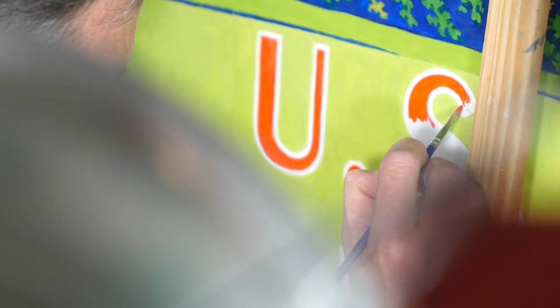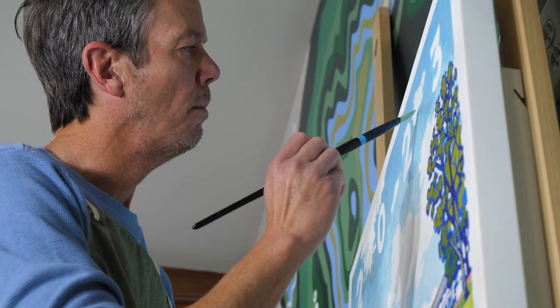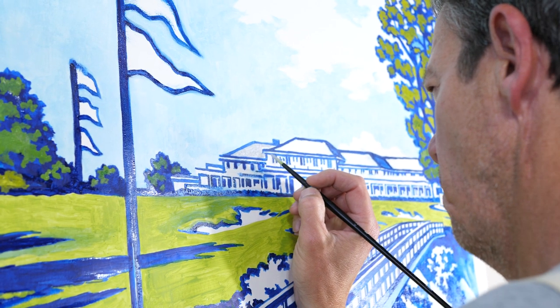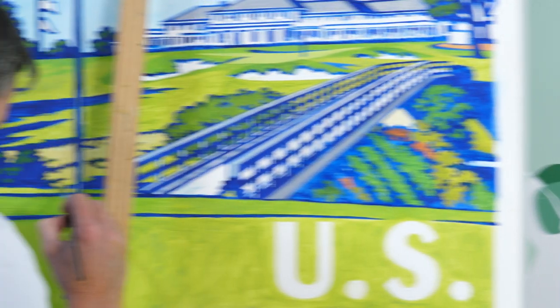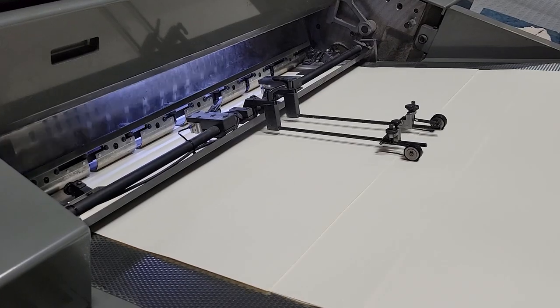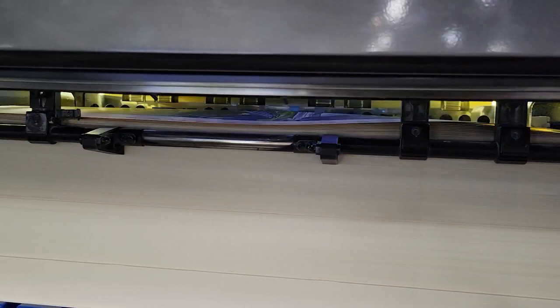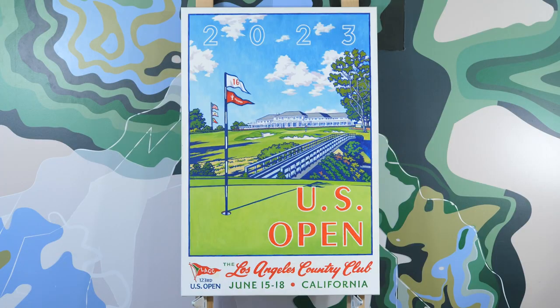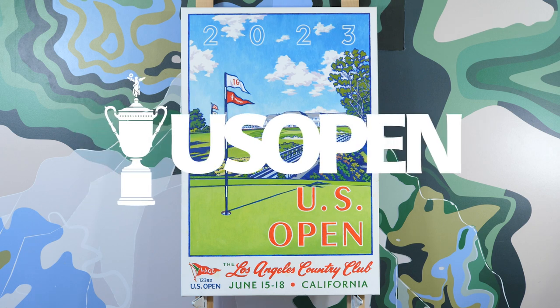The feeling of finishing the painting is one of the greatest moments of my professional life. There's nothing like creating the poster for the national championship — it's really the top of the mountain. So I put everything into it every year, and to get the feedback and to receive the enjoyment from the people during the actual championship is just a great finish to the process.